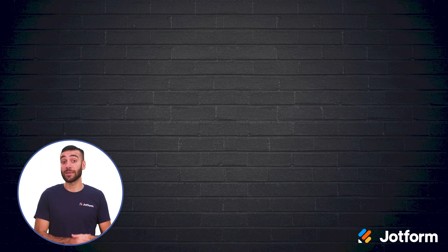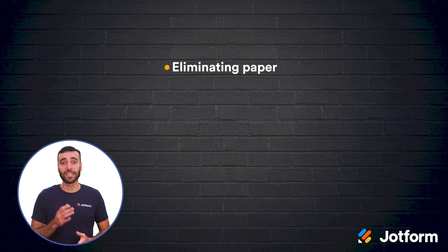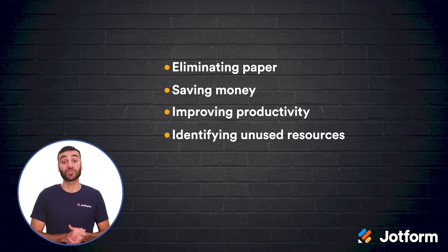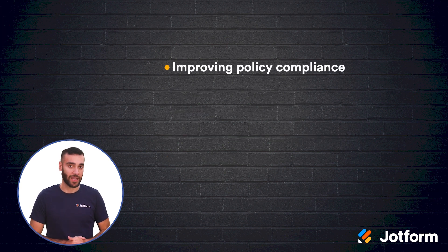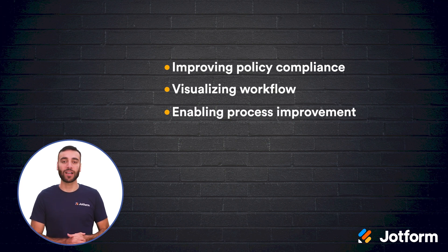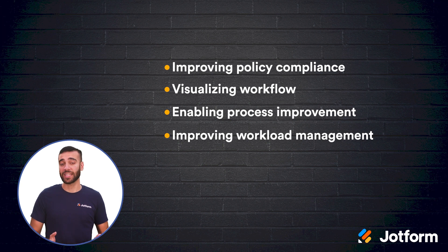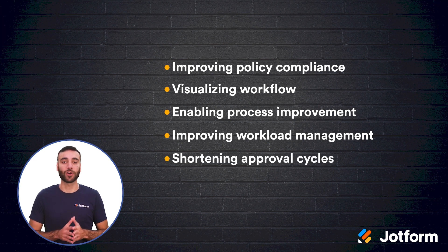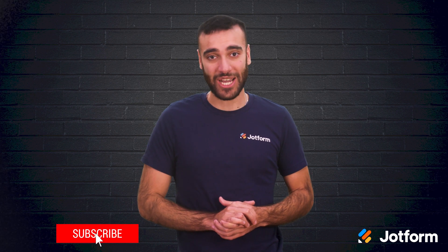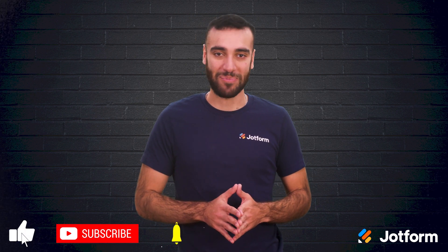There are tons of areas where you can implement automation, and in doing so, you'll see lots of great benefits like eliminating paper, saving money, improving productivity, identifying unused or extraneous resources, reducing errors, improving policy compliance, visualizing workflow, enabling process improvement, improving workload management, and shortening your approval cycles. Until next time, I'm Raid with JotForm. Thanks for watching, and make sure to subscribe to our page.